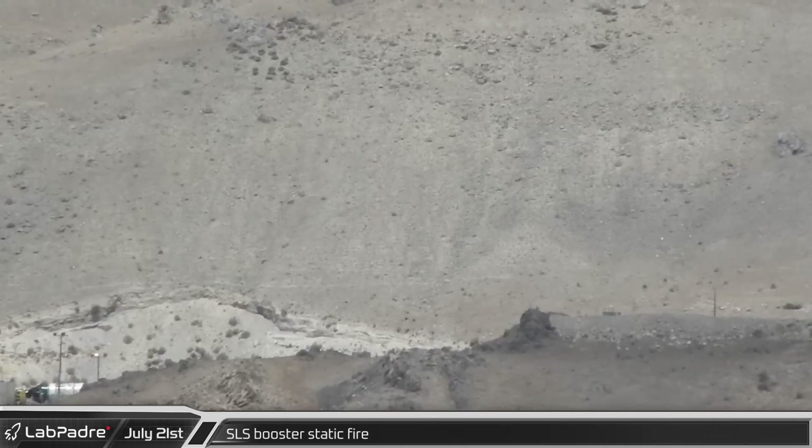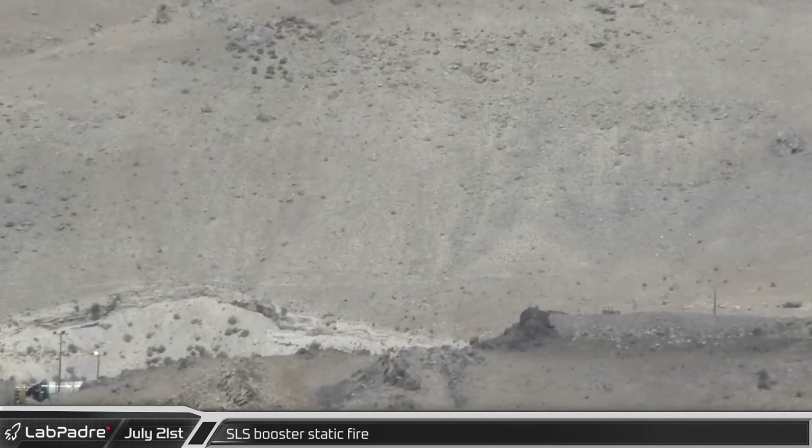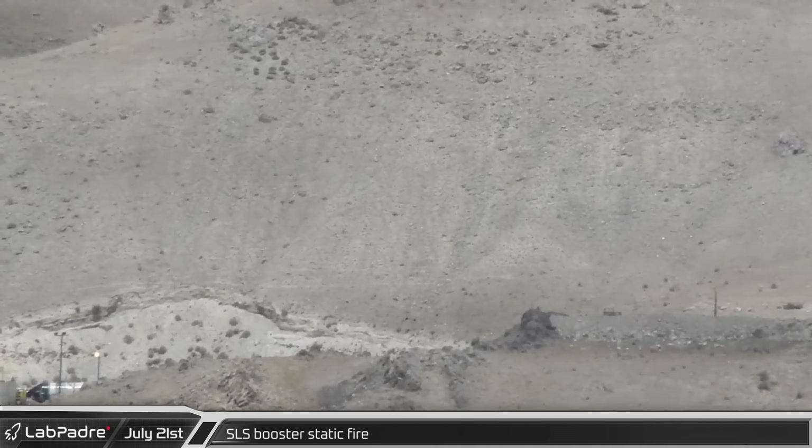Turning our attention to Promontory, Utah, Northrop Grumman conducted a solid rocket motor test for the Space Launch System.